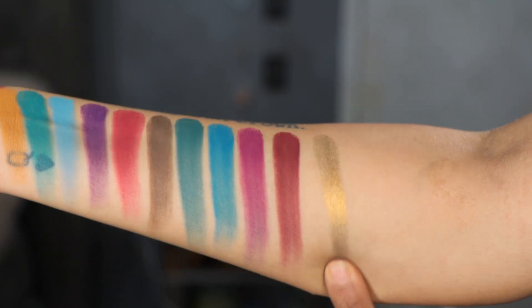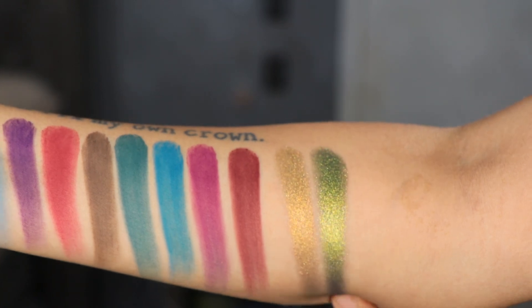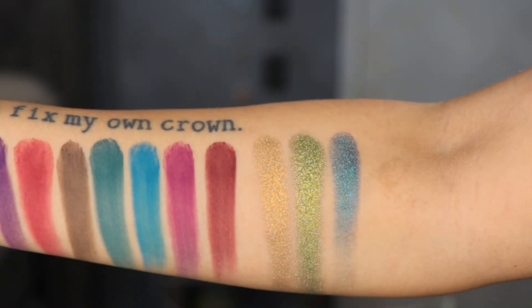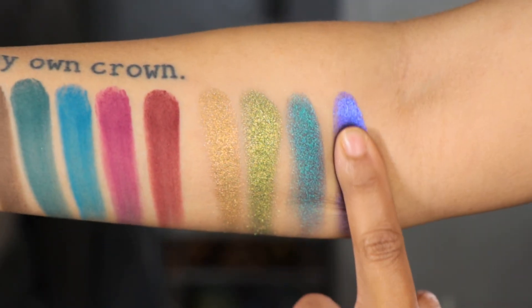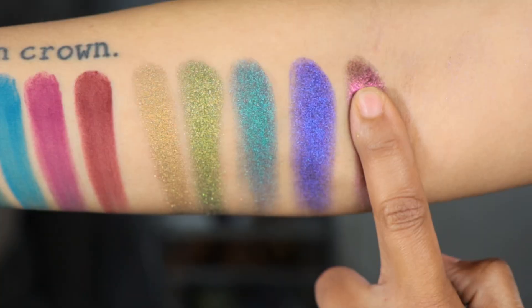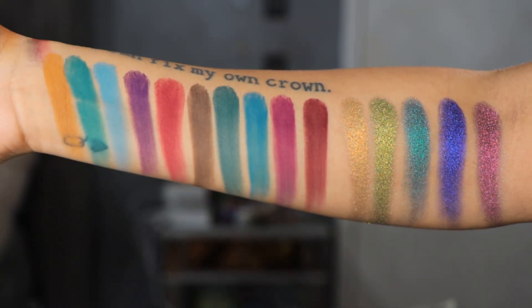And now for the chromes: we have Imperial Crown, Royal Orb, Blue de France, St. Edward's Crown, and Royal Treasure. I'm going to swatch each one of these twice. Here is Imperial Crown — Royal Orb — look, go ahead Nomad, y'all better go ahead! Let me show you the whole palette.